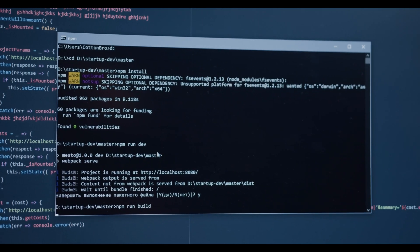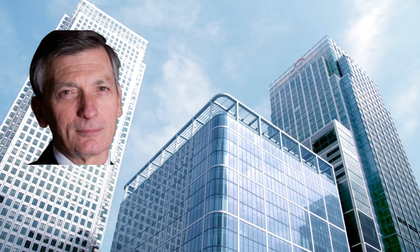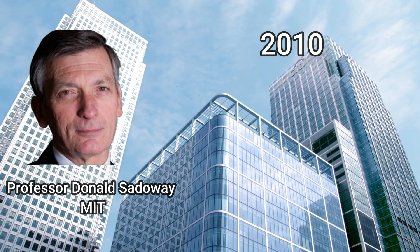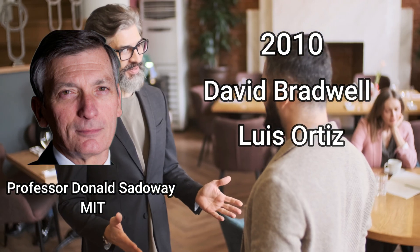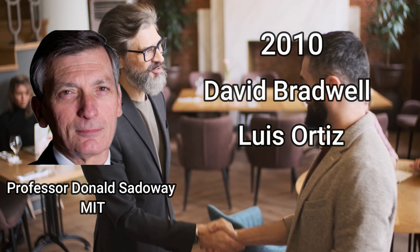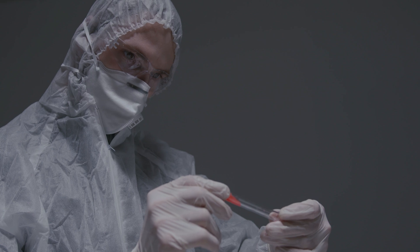When it comes to commercial liquid metal batteries, AMBRI, based in Massachusetts, is the name that springs to mind. AMBRI was founded in 2010 by Donald Sadoway, the inventor of liquid metal batteries, David Bradwell and Luis Ortiz, with funding from Bill Gates and Total, the French energy company. They hold 50 patents in the United States and abroad, ranging from cell chemistry to manufacturing processes, giving them a significant competitive advantage.